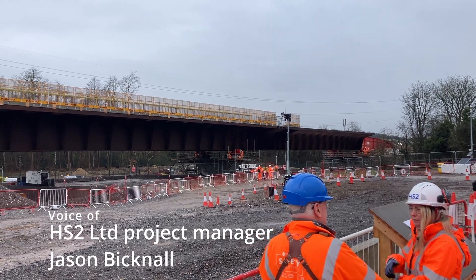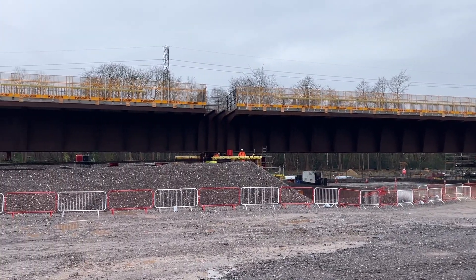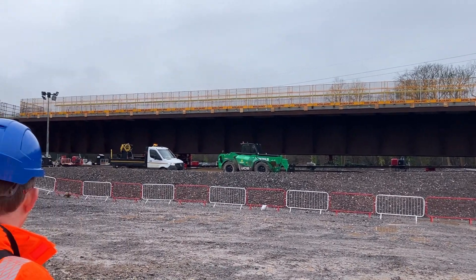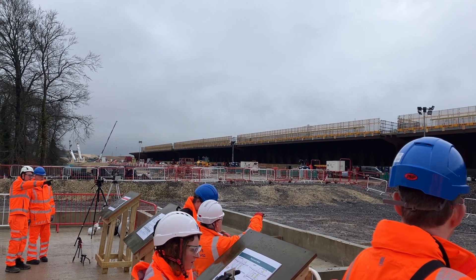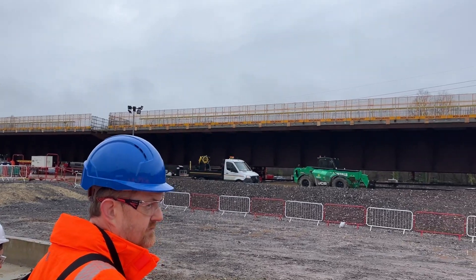We're here today to look at the launch of Smallling Viaduct, and it's quite a unique viaduct for us because it's our heaviest viaduct and our longest viaduct that we've launched in one go. We tend to have to launch viaducts over three or four stages, but this one we're able to do all in one complete go.